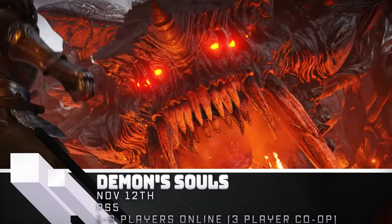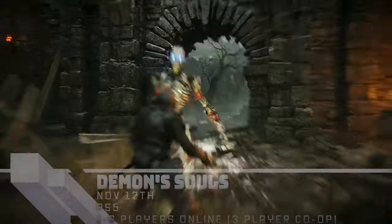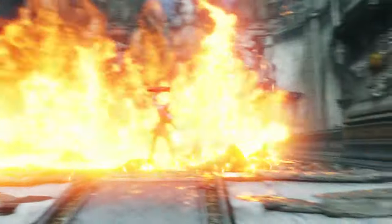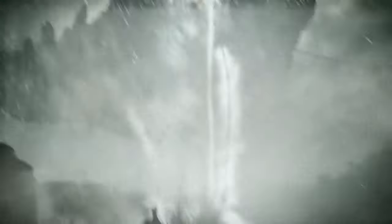Demon's Souls — this punishing PS3 classic is remastered and remade for the PS5 by Bluepoint Games, who is known for their Shadow of the Colossus remake on the PlayStation 4. Featuring a one-to-one rebuild from the ground up with enhanced graphics and 60fps frame rates, fans of the Souls-like genre should enjoy this originator of the genre.